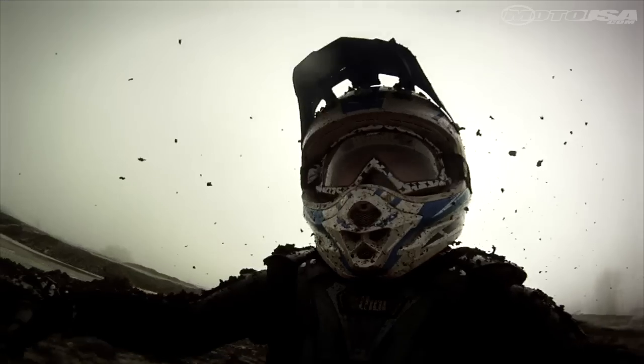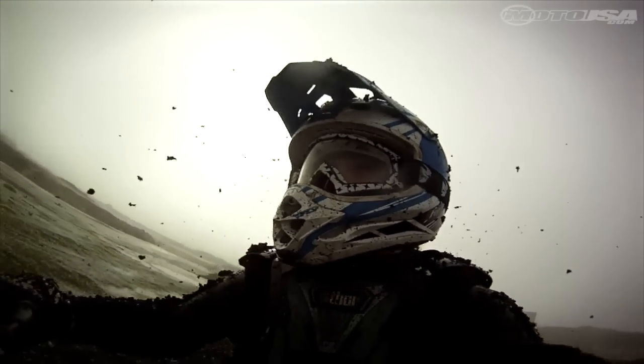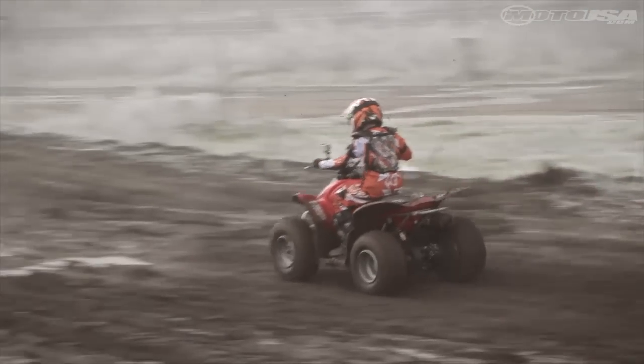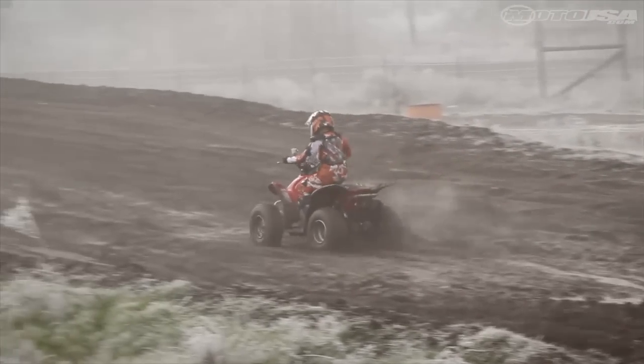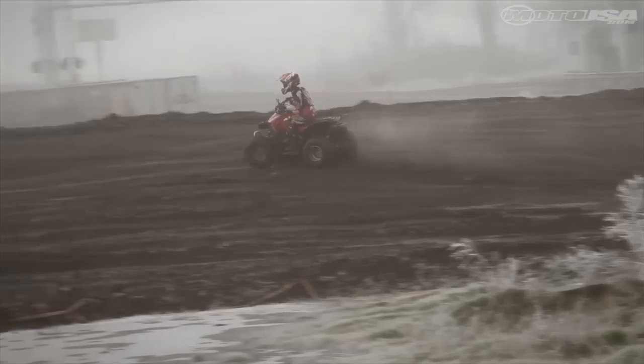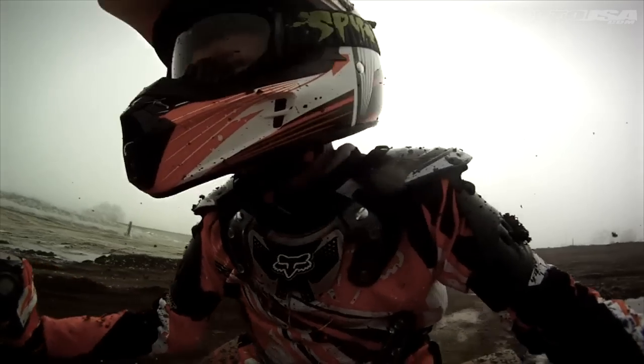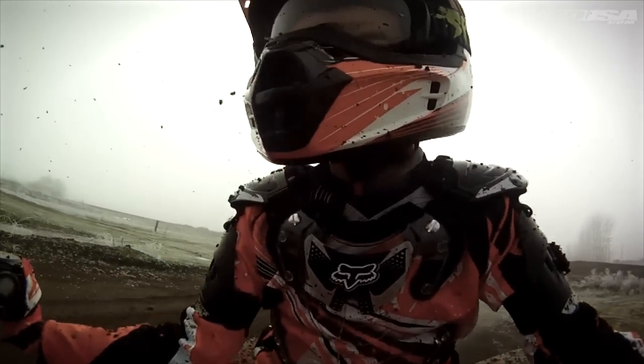Unlike the CVT-equipped competition, the TRX has a four-speed transmission that doesn't require the use of a clutch. Since not all of our riders were experienced, we stuck the TRX in second or third gear and let the kids ride. When the kids don't know how to shift, this also acts as a limiter on top speed. It actually serves as a good training tool in this regard.